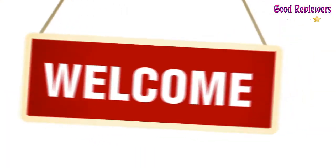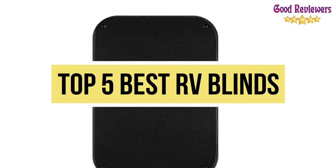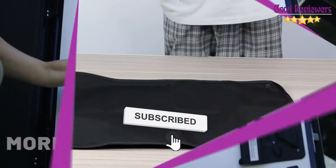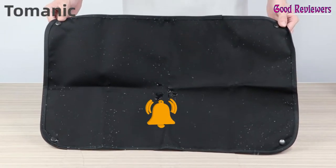Hello viewers, welcome to another great video for the top 5 best RV blinds right now. Subscribe to the channel if you're new, and turn on notifications so that you never miss a new video.